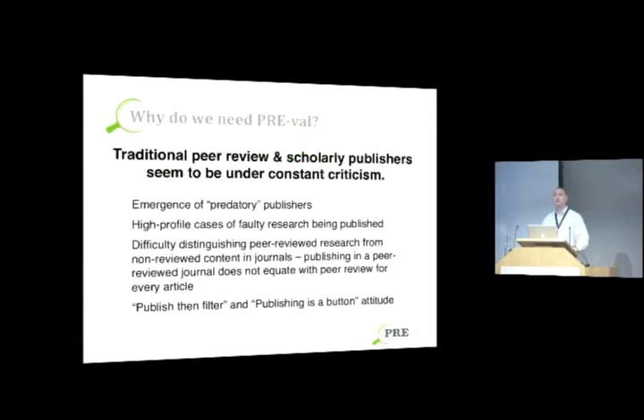Before I get into the details about Preval and the services we're offering, I wanted to briefly touch on some of the problems we're trying to address — things I think everyone in the scholarly publishing world is struggling with. It seems like traditional peer review and scholarly publishers are under constant criticism and attack. We hear it over and over again: peer review is broken, peer review doesn't work, peer review poisons science, all journal publishers are evil — on and on.